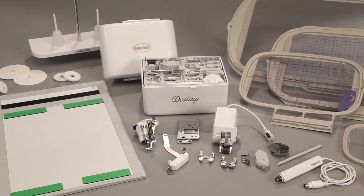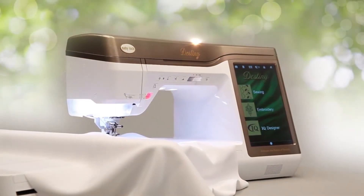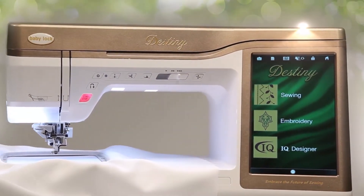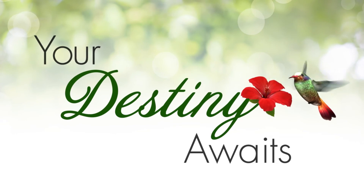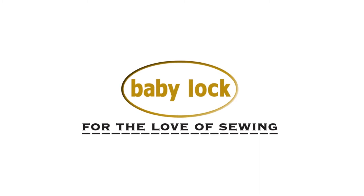With every Destiny purchase, a variety of accessories are included. Destiny is truly the height of sewing technology, with features that will help you sew, embroider, and quilt as never before. Let Destiny bring your creativity to heights you never imagined. Baby Lock — for the love of sewing.